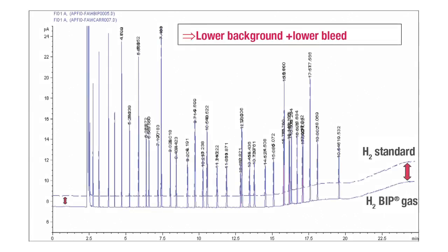This chromatogram shows the typical results for GC-FID when using hydrogen BIP both as a fuel and carrier gas, compared with using hydrogen technical grade. You can see the difference between using the different purities of hydrogen, both in terms of baseline noise and column bleed.